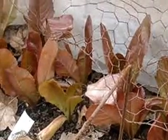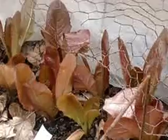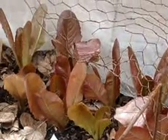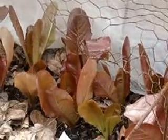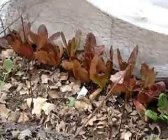Hi gardening friends. I'm Lark and I'm in Wisconsin Zone 5. We have had weather down in the low 20s — 23 degrees I believe was the coldest.